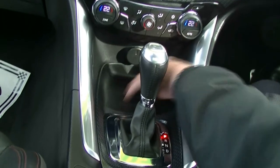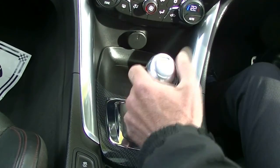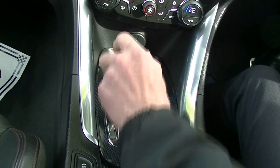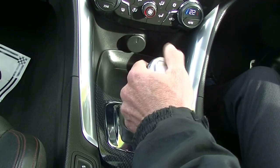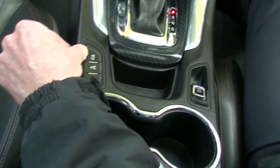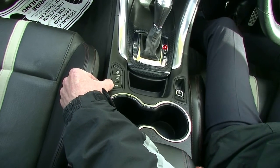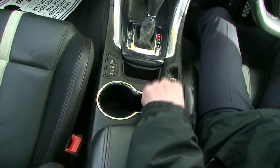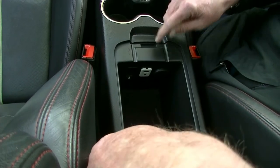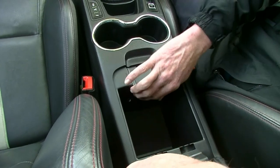A little coin tray there, and then our auto, which we can drive as a normal automatic or bring it across to sport mode, giving us the ability to change through the gears manually. Behind that, electric park brake, traction control button, reverse park assist, and we can turn our reverse sensors off audibly if we wish. Cup holders behind that, and a very generous storage area with USB and auxiliary inputs.